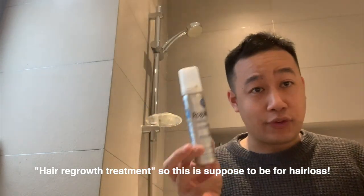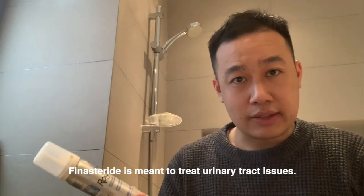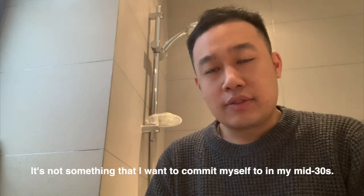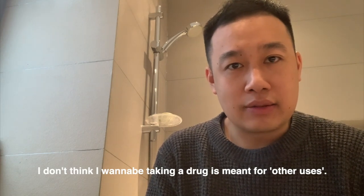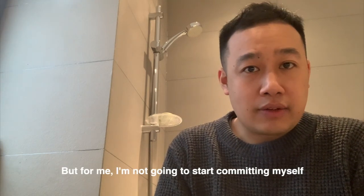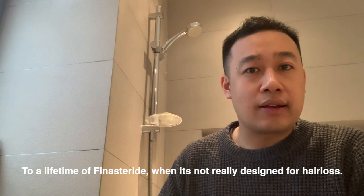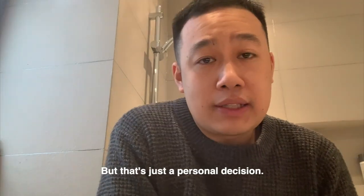A lot of you have been asking why I don't take finasteride. As I said in my six-month video, minoxidil is already a lifetime commitment. My problem with finasteride is that in China, finasteride is meant to treat urinary tract issues — it's not something I want to commit to. In my mid-30s I don't think I want to be taking a drug not really designed for hair loss. I don't know how it is in the States or even the UK, but that's just a personal decision.